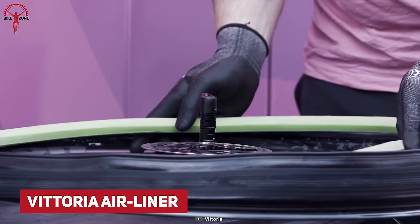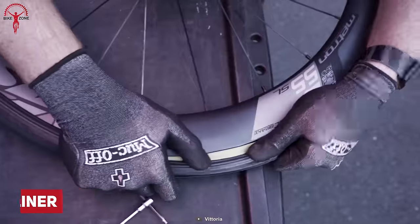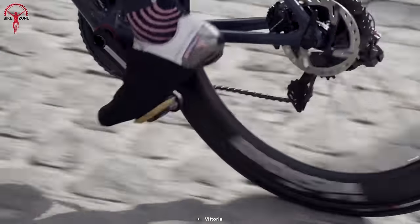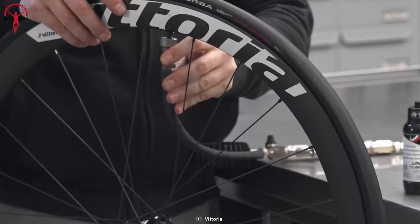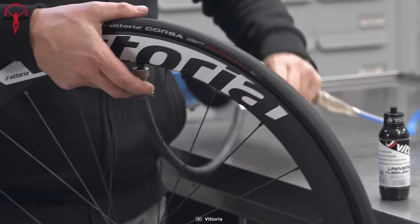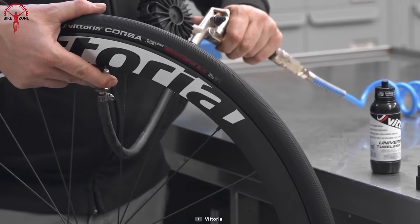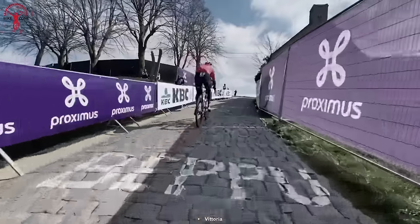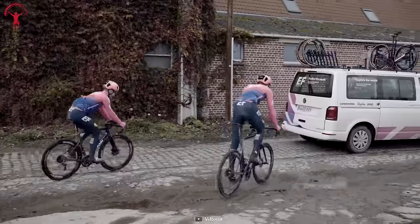Enhance your ride performance with the Vittoria Airliner. It's been constructed with high-quality polymer, replacing a portion of air in your bike tires. This airliner makes your tires more grippy, stable, and controlled even at lower pressure. Most importantly, flats won't happen anymore, because it occupies enough space to keep your tire inflated even when air is out. And running on a flat won't hurt your tire or rims anymore, because the Vittoria Airliner cushions all the impacts within the tires.